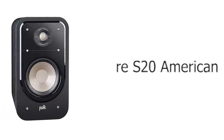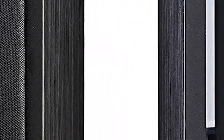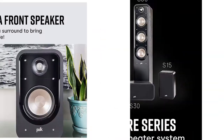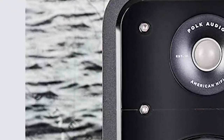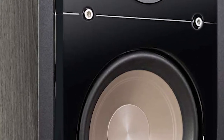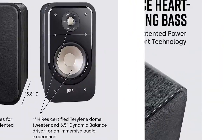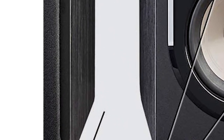Number 5: Polk Audio Signature S20 American Hi-Fi Home Theater Bookshelf Speaker. Built to bring the big surround sound theater and music experience into the comfort of your living room, the Polk Signature S20 bookshelf speaker continues in the Polk tradition of American Hi-Fi. It works with the most modestly powered amplifier or receiver to give you a sound reproduction that's spacious, clear, enveloping, and realistic. Plus, it's compatible with the latest Dolby and DTS surround sound technologies.